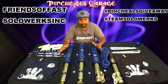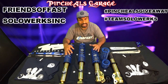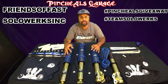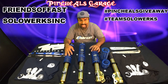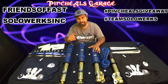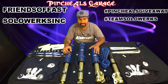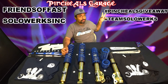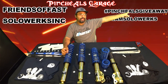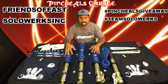So those are the rules. We're going to repeat this one more time. Like and follow us on Instagram and Facebook. Make sure you take a picture of your car, tag us in it — SOLOWORKS and Pinchao and Friends and Fast on Instagram. On Facebook, tag SOLOWORKS and tag Pinchao's Garage. Make sure you guys use the two hashtags: hashtag Pinchao's giveaway, hashtag TeamSOLOWORKS. That's how we're going to keep track of everybody's entry.